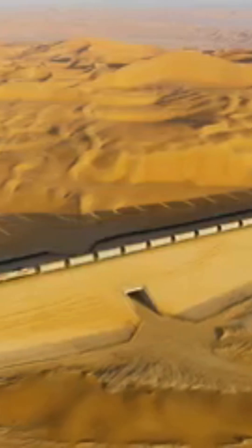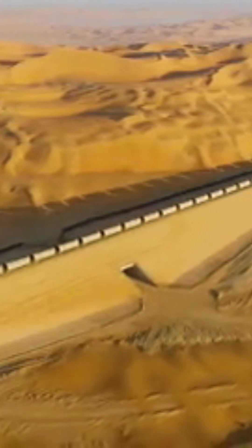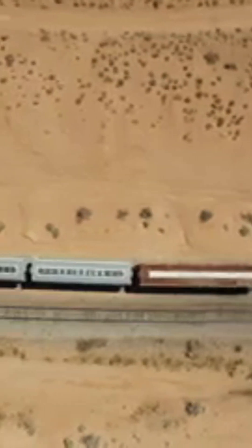Fifth, operational challenges: sand on tracks can reduce the adhesion between train wheels and the rails, especially during acceleration or braking. This impacts the efficiency and safety of train operations, particularly for heavy freight trains.